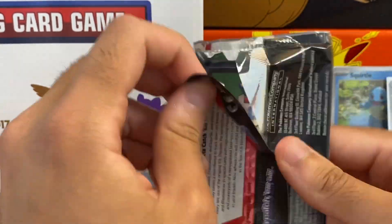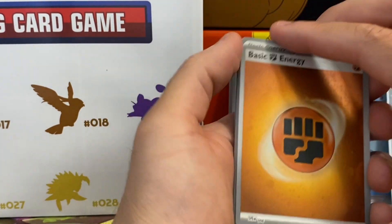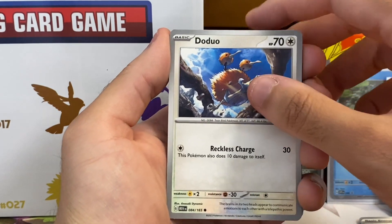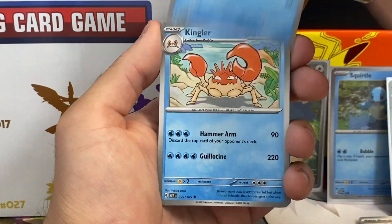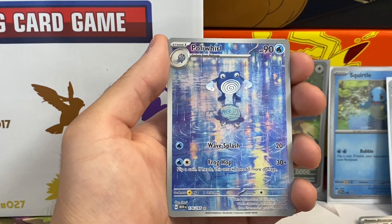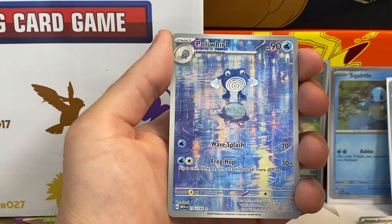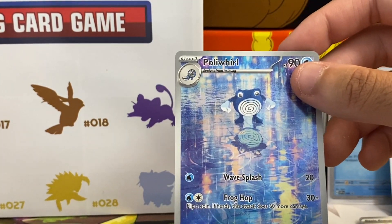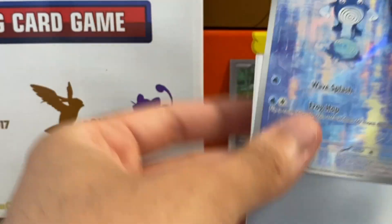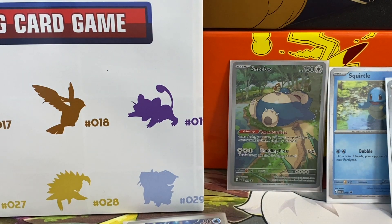Alright, first pack — that pack was tight. We'll save one card for the gram. We pulled an energy in hollow form — we've actually pulled a basic fighting energy. Then we got a Doduo, Tentacool, Rattata, Squirtle — cool. There's a really nice reverse holo of Magnemite, and no way — we pulled a gold star card! I think this is an Illustrator Rare. It's the Poliwag line — one of my favorites. And we pulled a Flareon holo — wow!